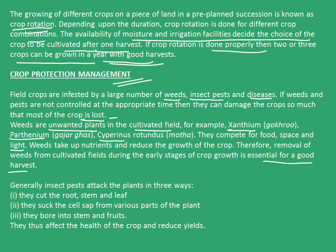Generally, insect pests attack the plants in three ways. The first one, they cut the root, stem and leaf. The second one, they suck the cell sap from various parts of the plant. And the third one, they bore into stem and fruits. Thus, they affect the health of the crop and reduce yields.